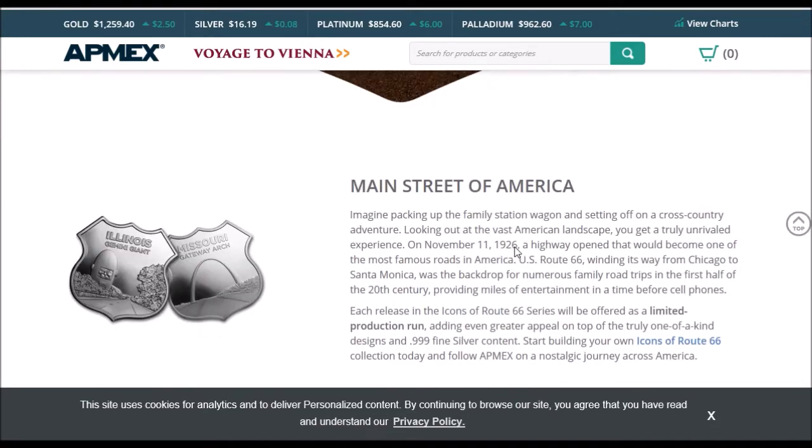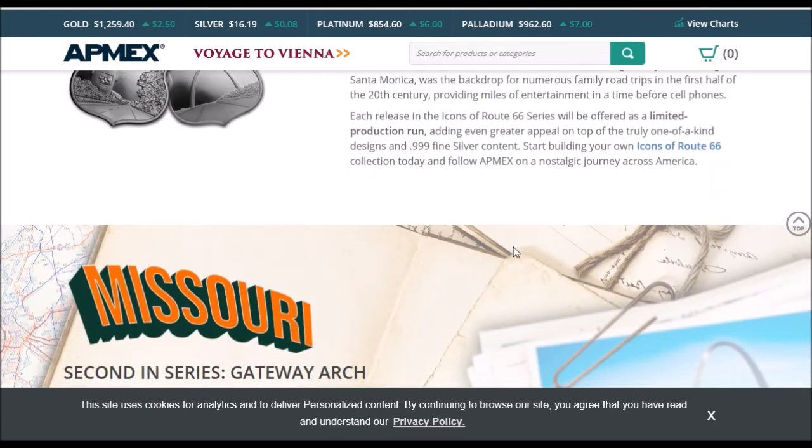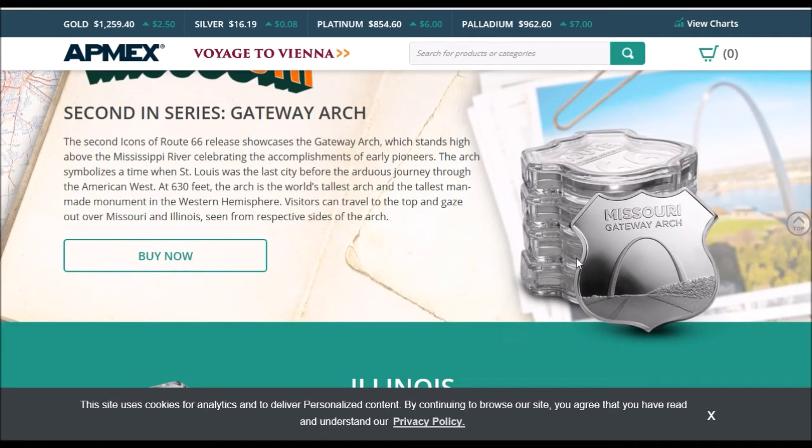This is the second in the series — it's the Gateway Arch. The first one was the Gemini Giant, and the next one is the Gateway Arch: the Main Street of America. Very cool indeed. It has the road there and the Gateway Arch in the background.